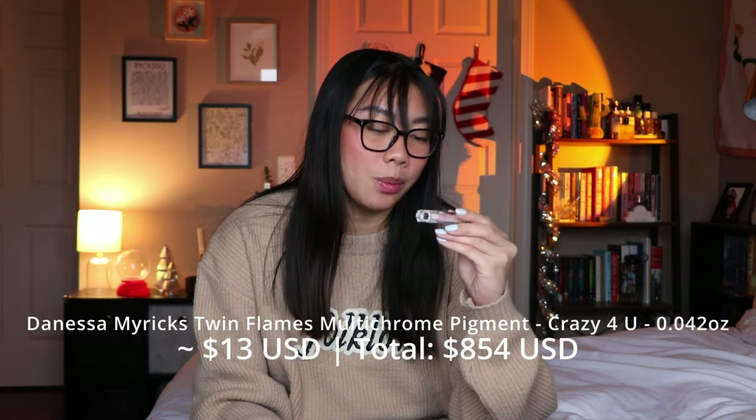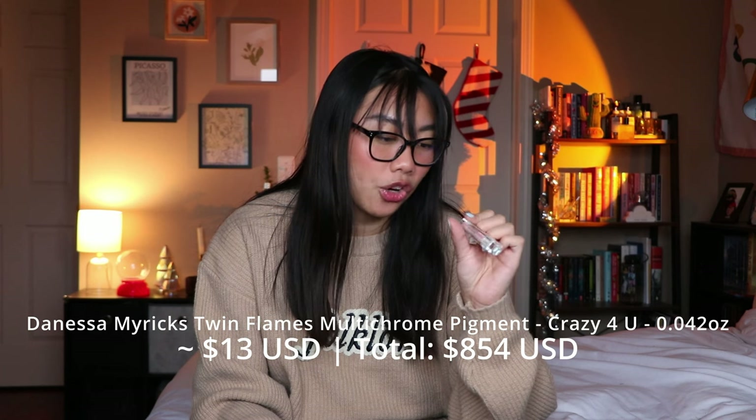This one didn't fully finish but did dry out — it's the Danessa Myricks Twin Flames Multi-Chrome Pigment in the shade Crazy For You. I love this for inner corner highlighting. It's beautiful. I have a full size in a different color, and this was just a mini. Stunning product. I love the Danessa Myricks Twin Flames liquid shadow things. I have another shade and highly recommend them — I did repurchase other shades. If you love a really duo-chromey look on your eyes, these are stunning.